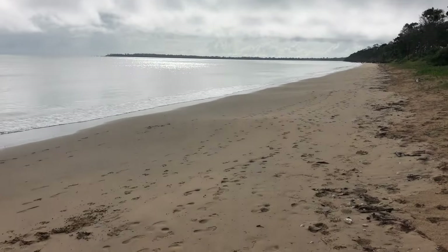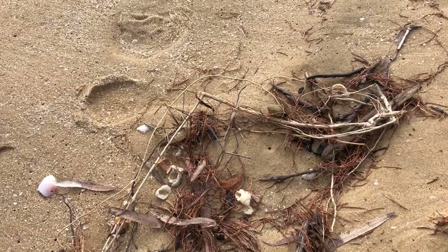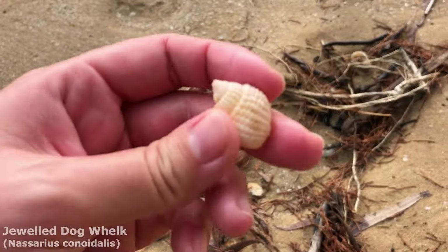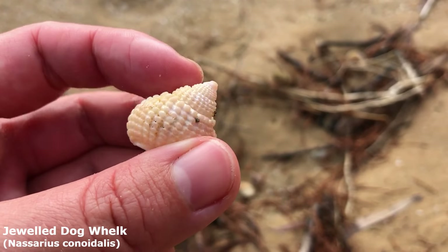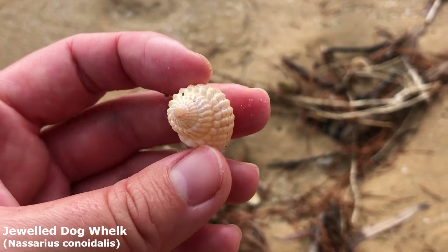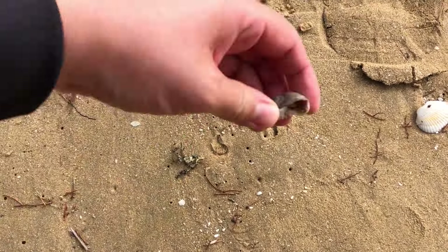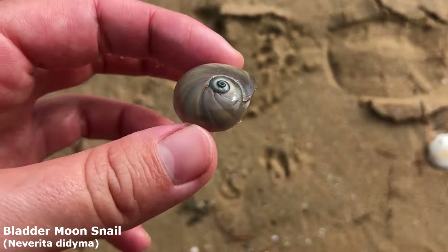G'day everyone and welcome back to another shoal-finding adventure. It's a bit of a grey morning; we might get some rain later, but hopefully we get some good finds before then. I've been walking for about five minutes, didn't think there was very much around, but there we go — got this guy. We are starting off with a lovely jeweled dog whelk. That didn't take long. Here we go — first moon snail of the day. Bit of a chip out of him but I'll keep him for good luck.